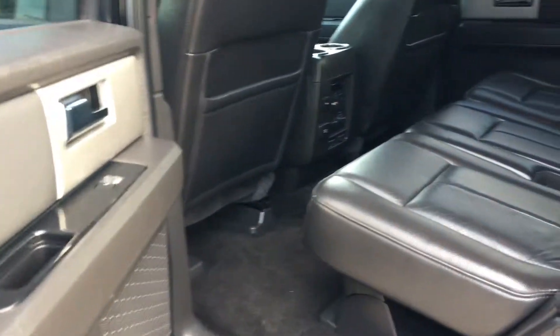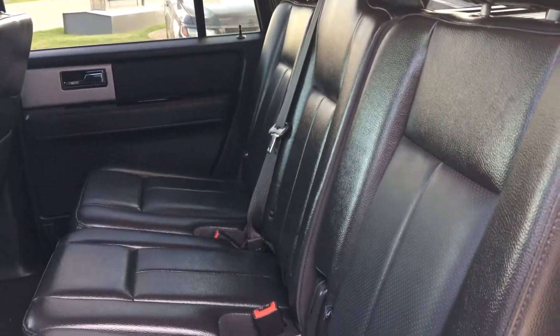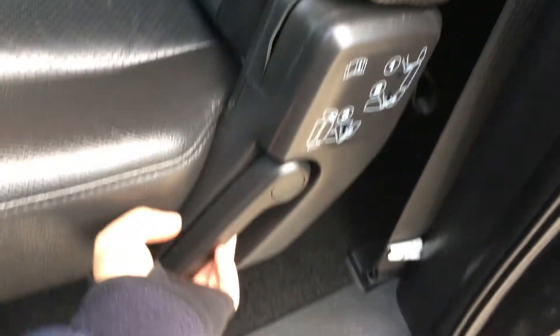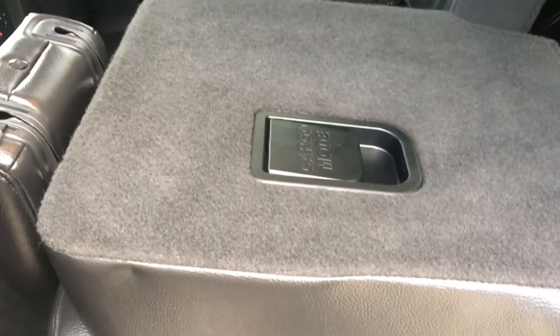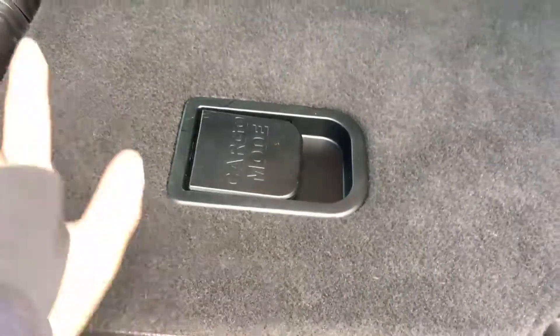Now that we approach the back seat, you can see the nice leather interior — nice and soft to the touch. Here, we'll show you how to collapse the seat. You pull on this tab, which will collapse the headrest, and then you pull on this tab here, which folds this part down.